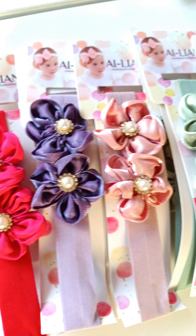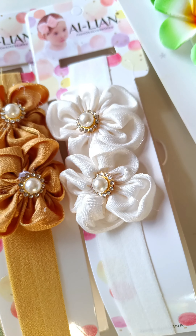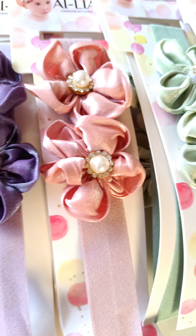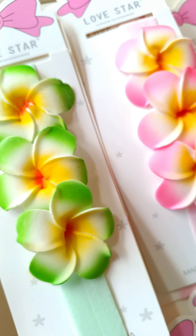Newborn babies, for up to one year, have a collection. It's cute. It's a pearl or stone. Different different colors. Next one, Hawaii flowers. Different different colors. It's all cute.